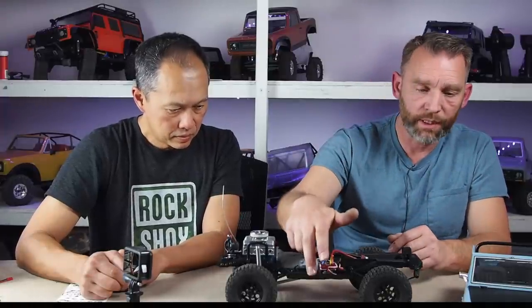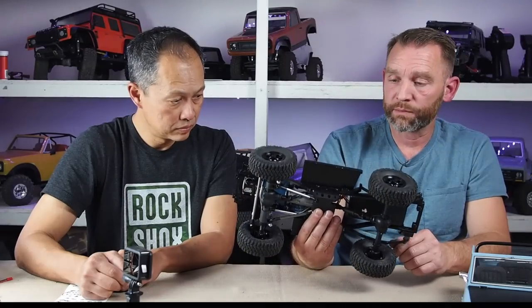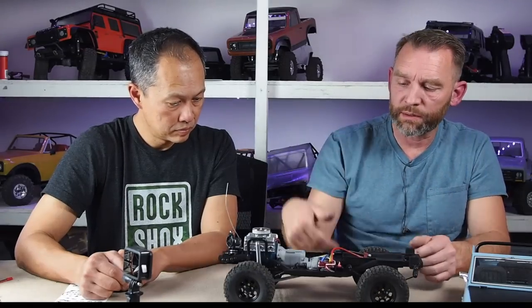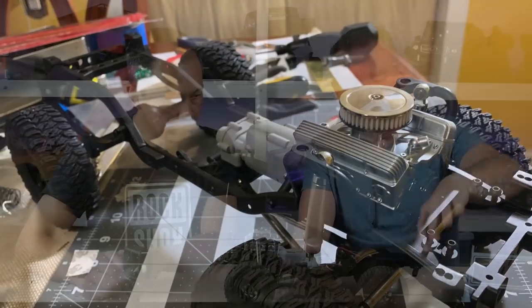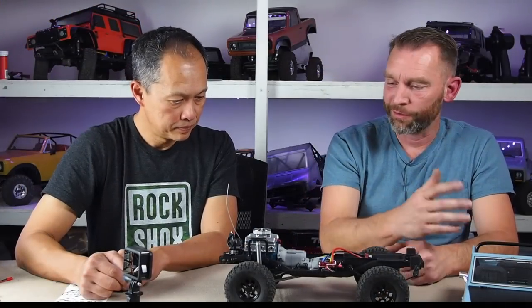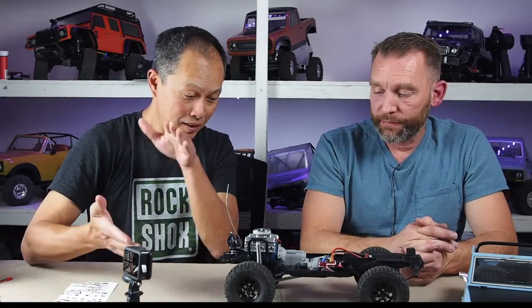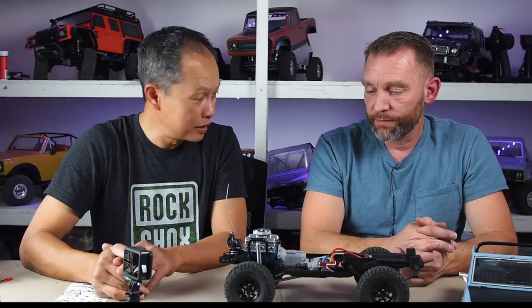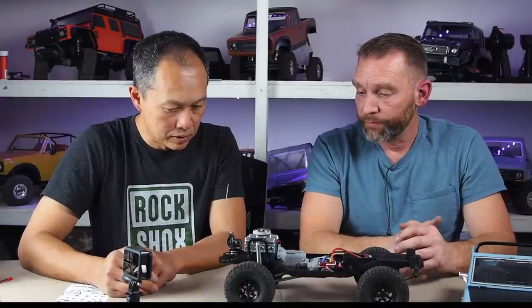Randy made aluminum sliders to protect the body, cutting them down on weight and bending them to come up along the bottom rocker of the body. They meet up perfectly to protect all the bodywork. These turned out to be some of the best-performing sliders they've tried because they're flush against the body and very slippery.